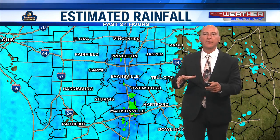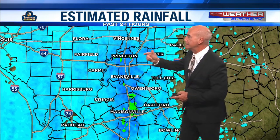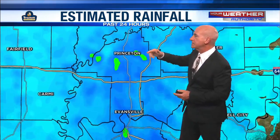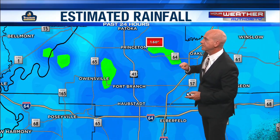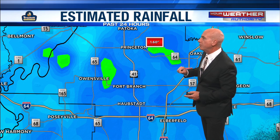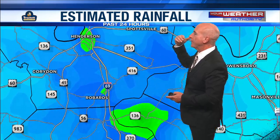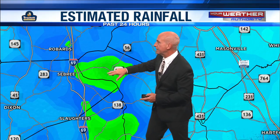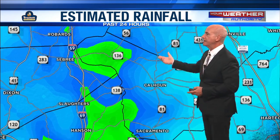Here's the estimated Doppler rainfall over the past 24 hours — basically, this morning. We've got some pretty good pockets of rain, almost in a line north to south. Little pocket of rain just east of Princeton there — 1.6 inches of rain estimated in Gibson County. Going farther south, right smack dab on Henderson — nearly an inch and a half of rain. Then farther south and southeast, in McLean County just outside of Sebree, and in Webster County — 1.3 inches of rain in the northwest corner.